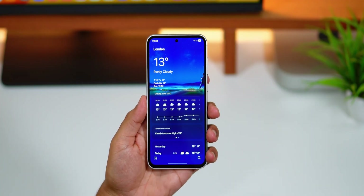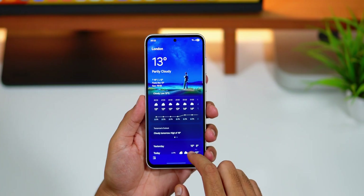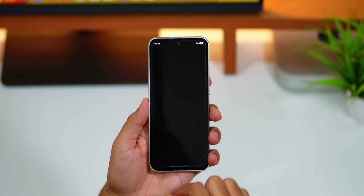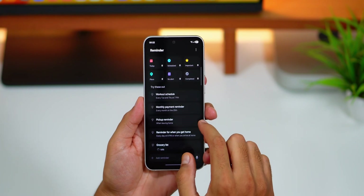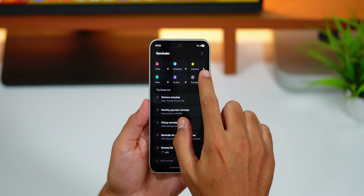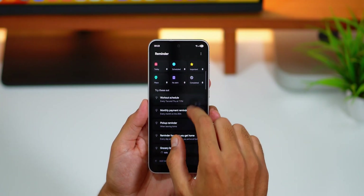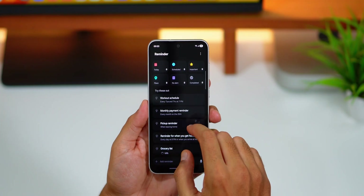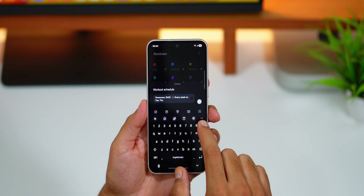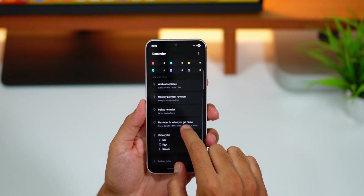The weather app now provides more rich and realistic images to help you intuitively understand the current weather conditions. The reminder app has also been redesigned, with categories shown at the top of the screen, making it easier to see how many reminders are in each category at a quick glance. You can now use sample reminder templates to quickly select and set your reminders, which is convenient for people in a hurry.